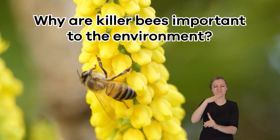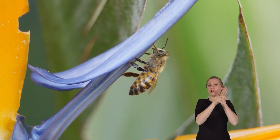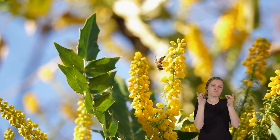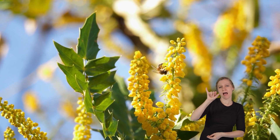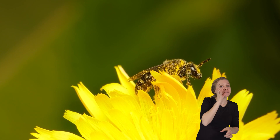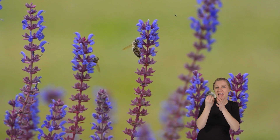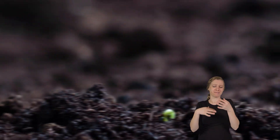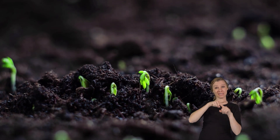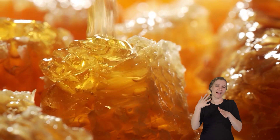Why are killer bees important to the environment? There is a lot of controversy over the role killer bees play in the environment. Some scientists believe killer bees are vital to the environment because they are excellent pollinators. Pollen sticks to their fuzzy bodies when they visit flowers to collect nectar, and as they move from one flower to another, they transfer this pollen, which helps plants make seeds and fruits. This process is essential for the growth of many plants, including the ones we rely on for food, like fruits and vegetables. Plus, they produce great honey.